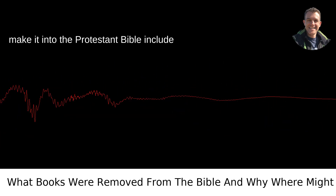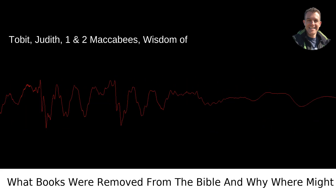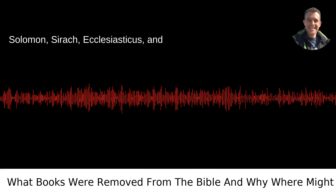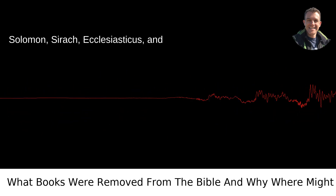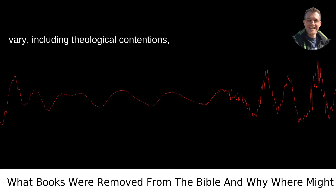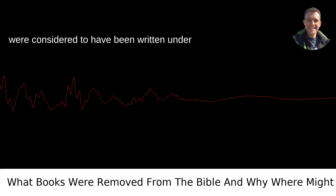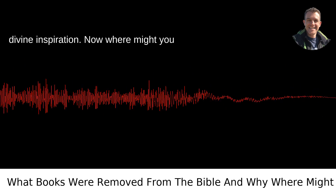Some of the books that didn't make it into the Protestant Bible include Tobit, Judith, 1 and 2 Maccabees, Wisdom of Solomon, Sirach, Ecclesiasticus, and Baruch. The reasons for their exclusion vary, including theological contentions, doubts about authorship, and whether they were considered to have been written under divine inspiration.